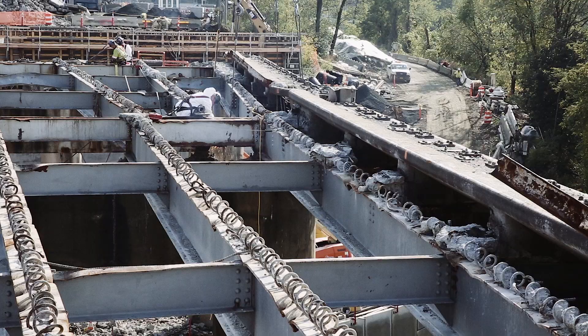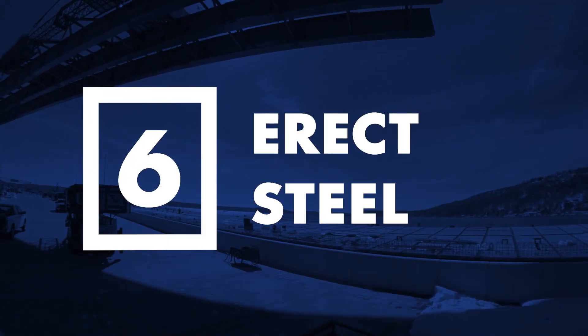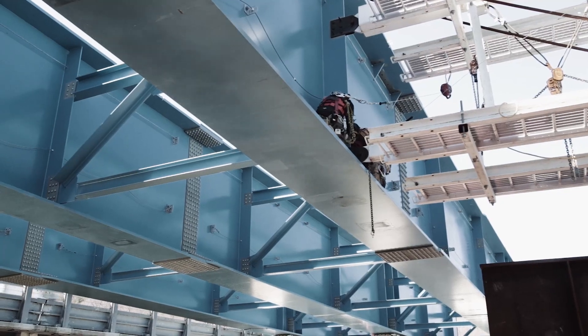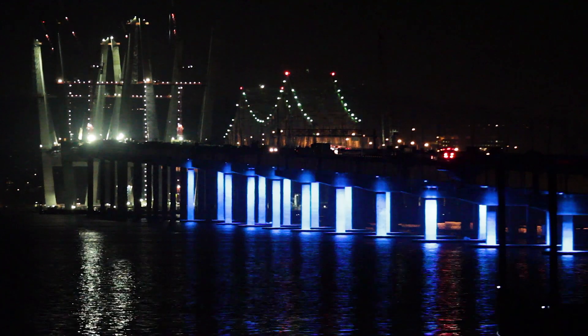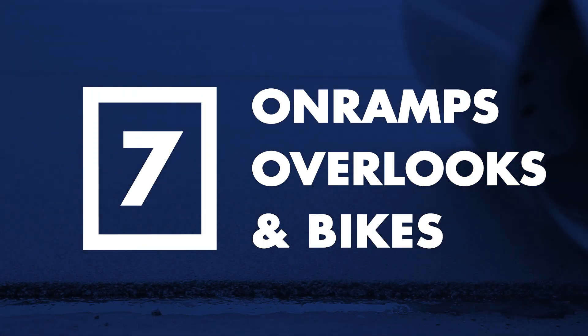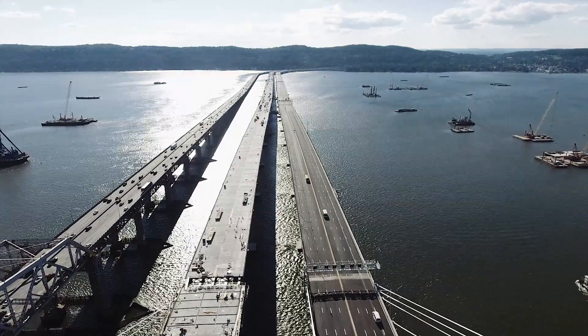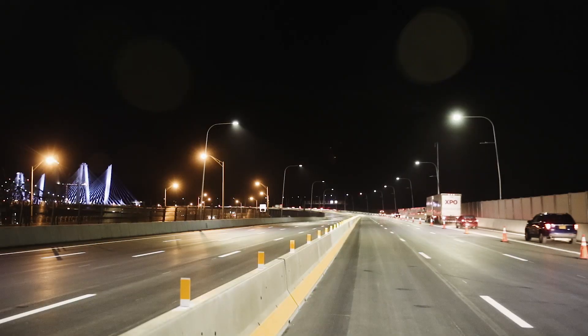After demolishing the old bridge's landings and abutments, the final girders were set on the eastbound span and the precast deck panels lifted into place to complete the bridge's tie-in structure to the land. Last, both the Rockland and Westchester County on-ramp landings are finalized, and the shared use path with its six overlook stations and pedestrian and bicycle lanes is complete.